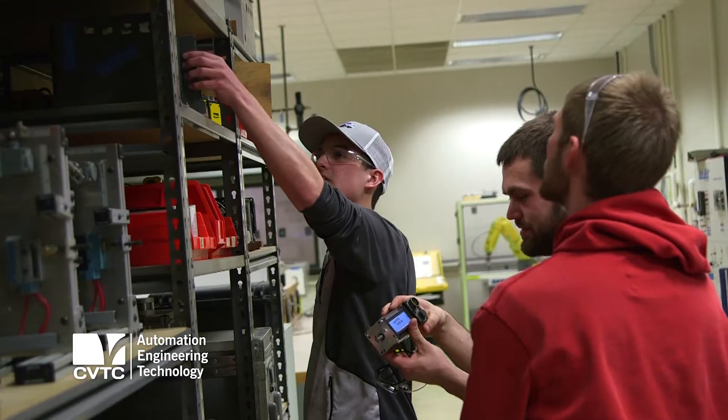None of them have problems finding jobs. Pretty good pay, hours, plenty of jobs out there for you.